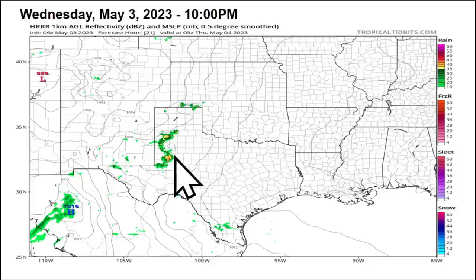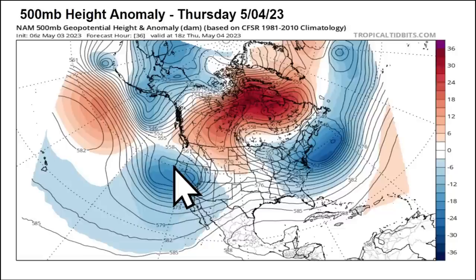The coverage of these storms is low — widely scattered — so not everybody will see them. But if you get under one of these, they definitely could produce the threat for downburst winds up to 60 miles per hour and some quarter-sized hail. So definitely watch out for that getting through late this afternoon and into this evening.